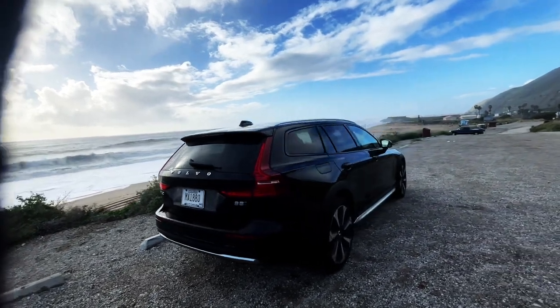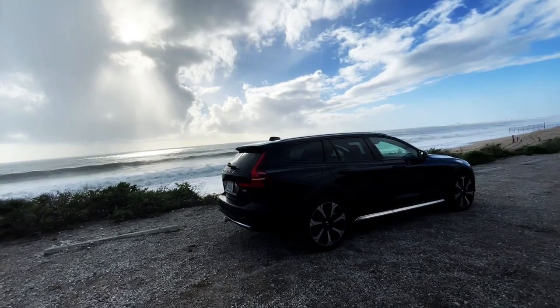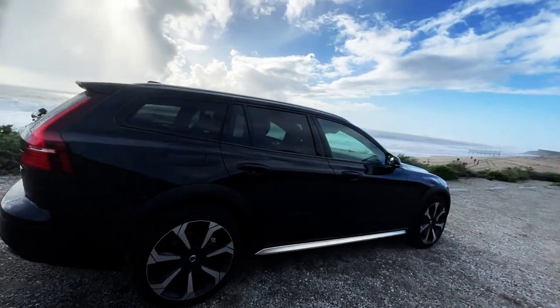It's a beautiful car on a beautiful day. It's been pouring down rain and I've been scooting this car up and down PCH.